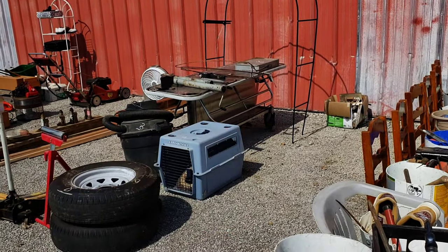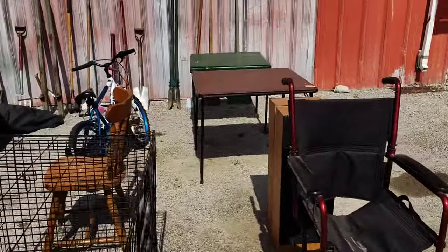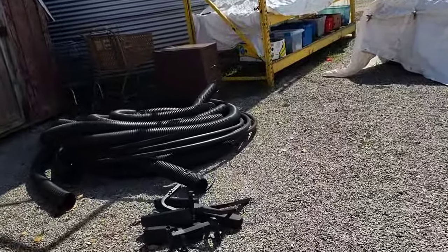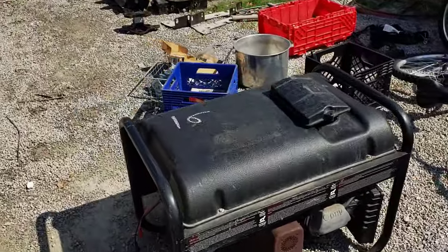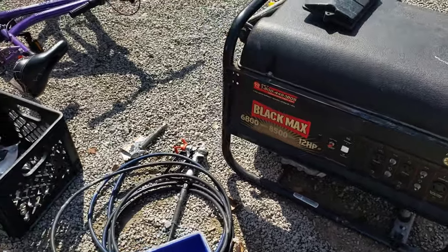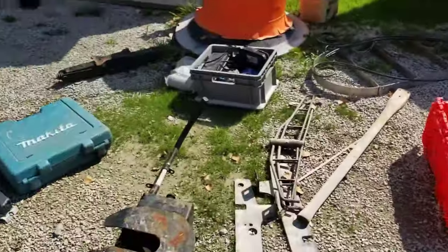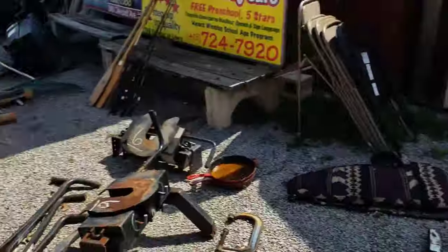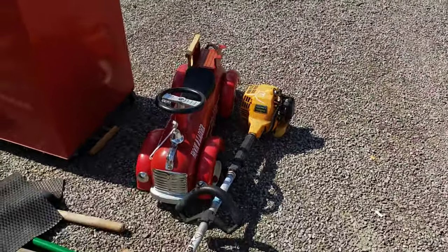I think that table there has been sold here a couple times — maybe somebody bought it and it didn't work out. There's a generator right there — Black Max — looks like a nice big one too. Yamaha, got some fifth wheel things for trucks. Lots of good stuff today.